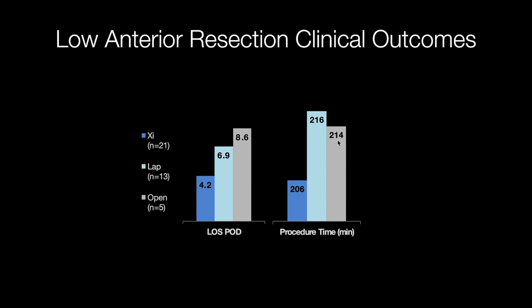Comparing procedure times: open low anterior resection was 214 minutes, laparoscopic 260 minutes, and my robotic low anterior resection data is around 206 minutes. So increased efficiency in the operating room, once you get through your robotics learning curve, also improves clinical outcomes.